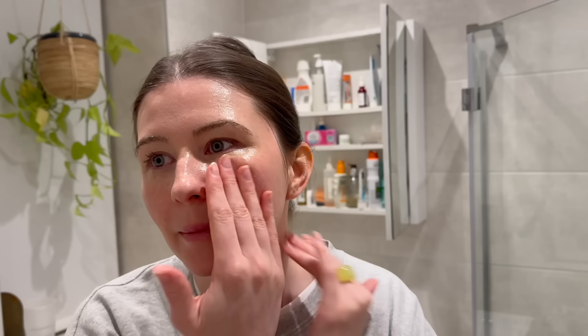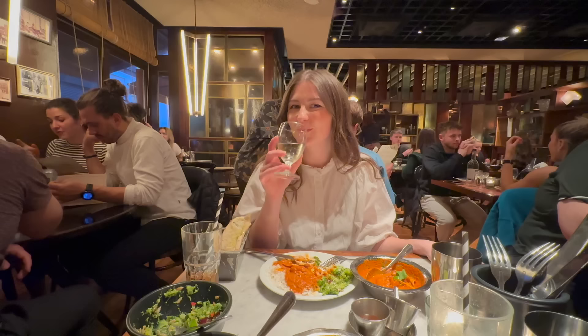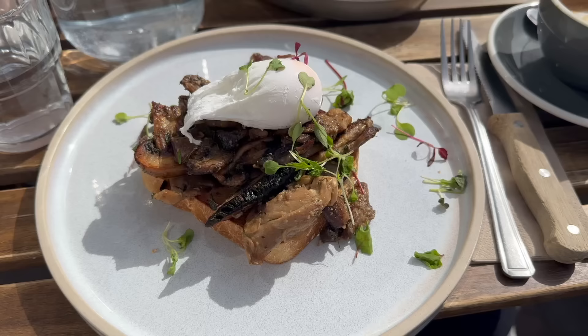Friday night we went to Dishoom and it was so delicious — I'm obsessed with Dishoom. We went to the Carnaby Street one which was really busy and packed, but we got a table because it was only two of us, and it actually wasn't bad at all. They served us a little chai tea while we waited in the queue. I always get the chicken Ruby Murray and it was so good.